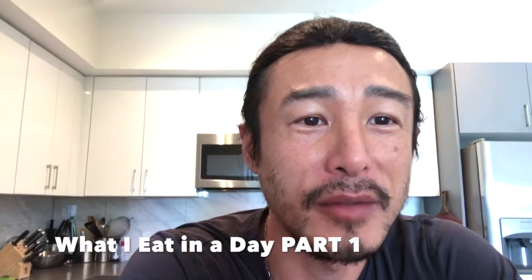Hi everyone, it's Jaden. Welcome back to my channel where I post information on health, fitness, and overall self-improvement and optimization. Today will be an everything I eat in a day video.